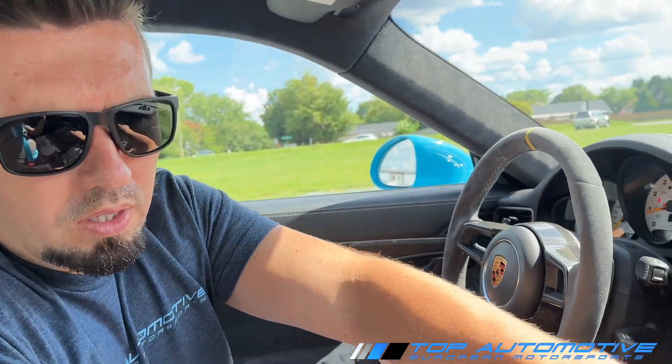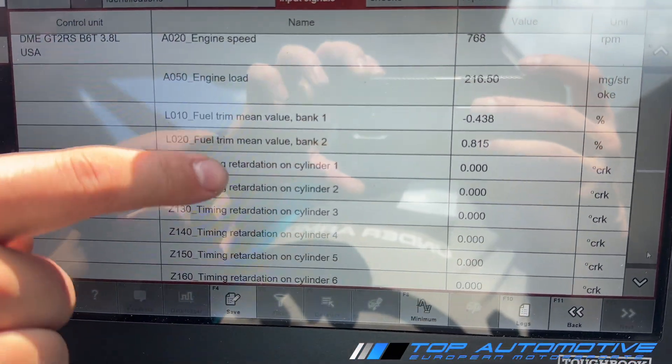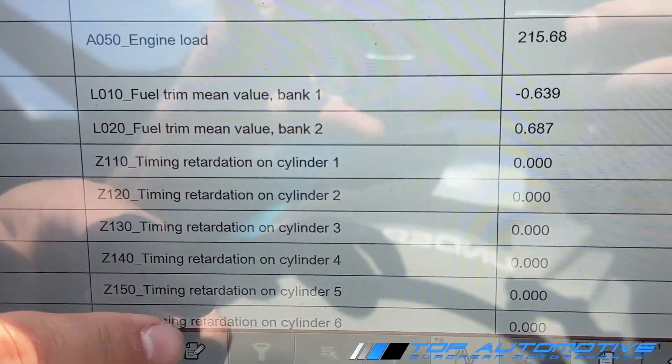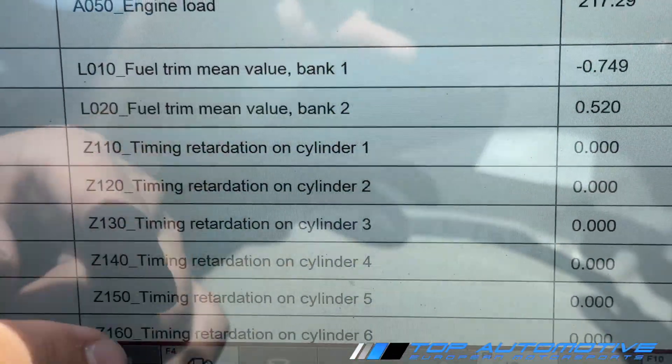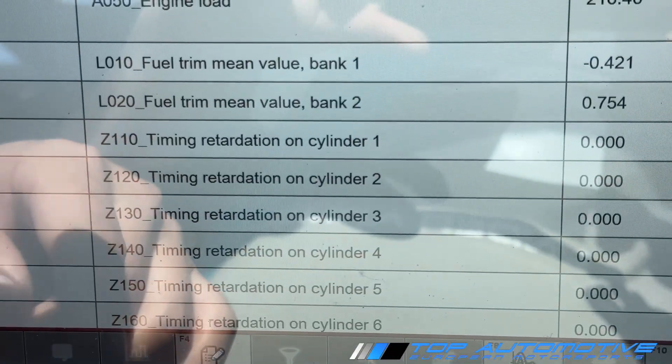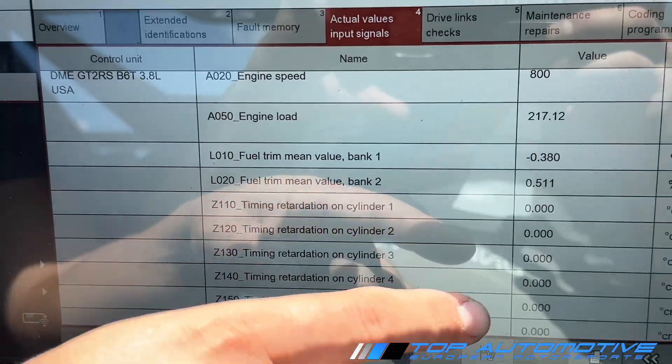Here at our computer — this is our Porsche factory computer — we have engine speed, engine load, and our fuel trims. Here's all our timing. This is going to pull timing if we have any issues, and we're going to record this. We're not going to use the data logger we used prior because that's for aftermarket software. This is going to tell us exactly what's going on when we drive it.